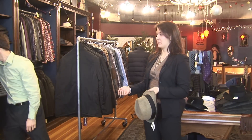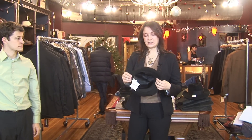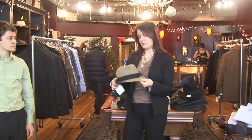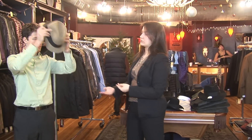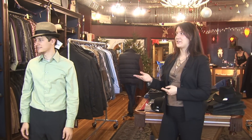You also have a short-brimmed fedora. These generally tip back in the back, pinched top, short brim. A vintage men's fedora.